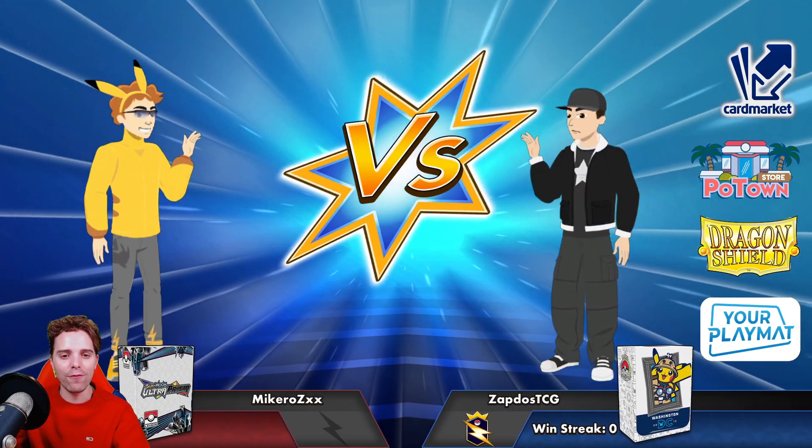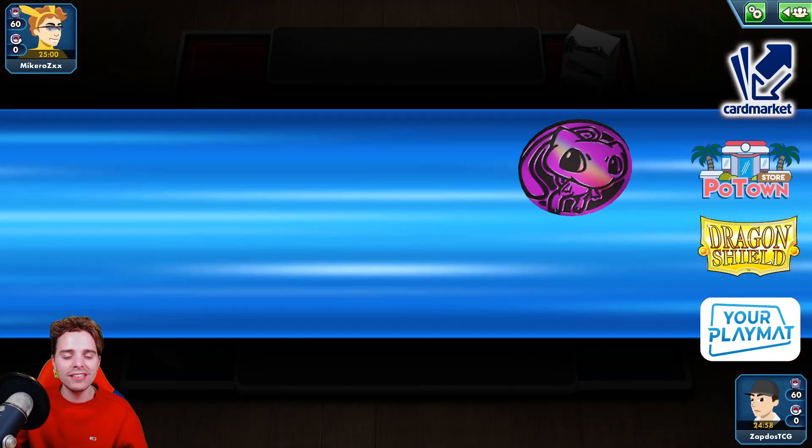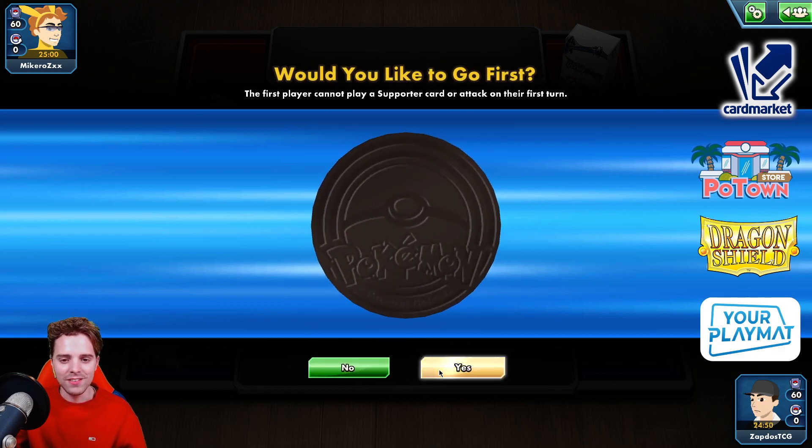If you guys are hyped for Lucario, be sure to let me know by rocking the like button. It only takes one tiny second of your time but does help out the channel tremendously. Tales never fails — let's get this show on the road!